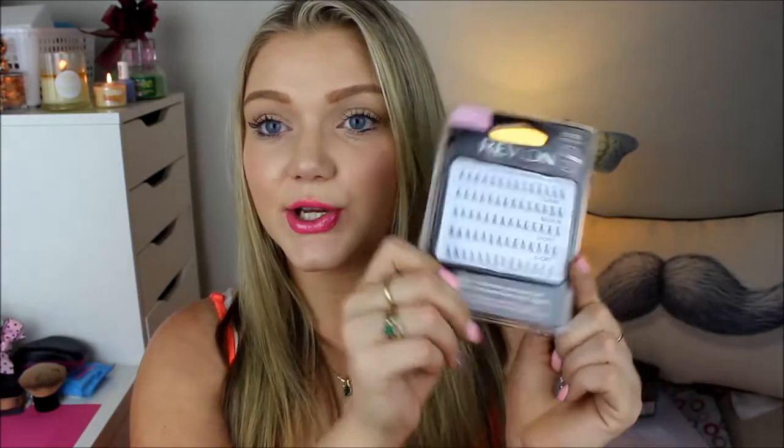I ended up picking up these Revlon Beyond Natural individual lashes. Formal season is just around the corner and for the girl's makeup I'm doing, I'm going to apply individual lashes because I think they look a lot more natural. You've got a really nice range of long, medium, and short lashes so you can choose which length you want — and they were only $10. I also picked up the Revlon Precision Lash Adhesive in a little white tube, which has a really nice little brush that's going to make my life a lot easier — about $10 as well.